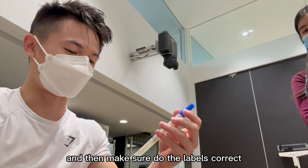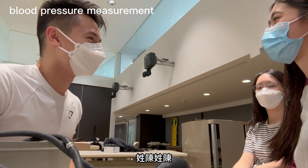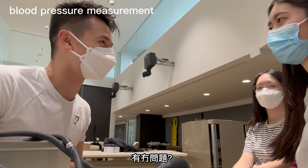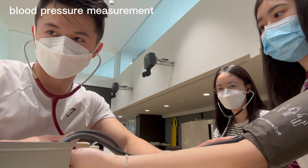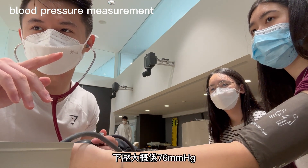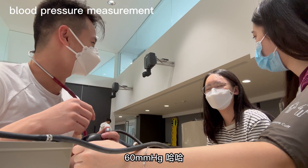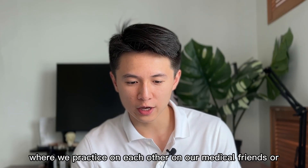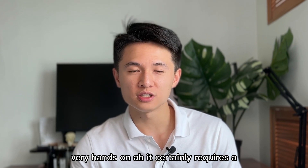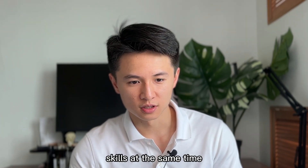And then make sure to do the labels correctly. During the practical, we practiced on each other — our medical student friends — very hands-on. It certainly requires a whole lot of communication skills and also practical manual skills at the same time. I find it enjoyable too.